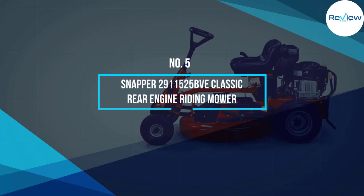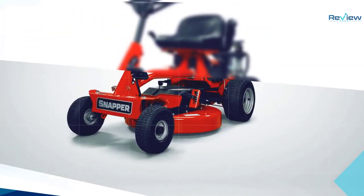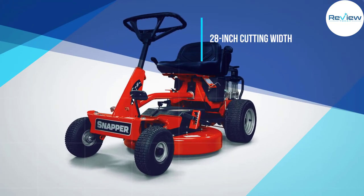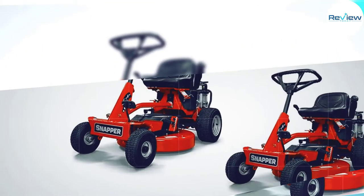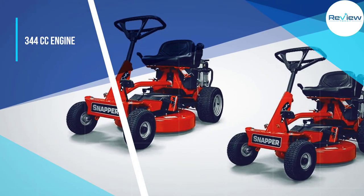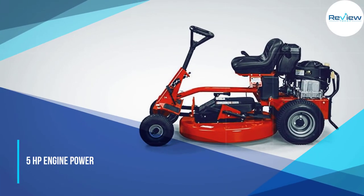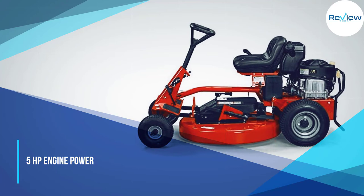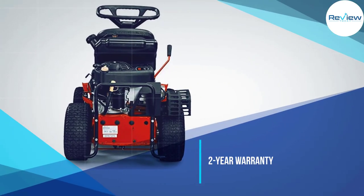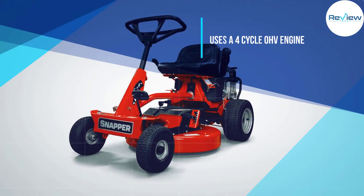Number 5: Snapper 2911525 BVE Classic Rear Engine Riding Mower. The Snapper 2911525 BVE Classic Riding Lawn Mower is a highly affordable option. It offers a cutting deck size of 28 inches, which is quite decent for small to medium backyard lawns. This cutting deck is powered by a 344cc gas engine for decent performance.